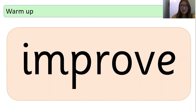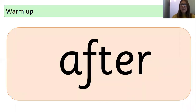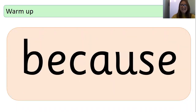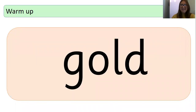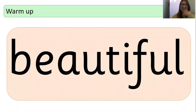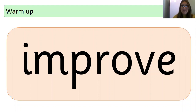So we're going to begin by reading our red words. We're going to do my turn, your turn. Improve. Move. Prove. After. People. I. Because. Who. Gold. Hold. Beautiful. Everybody. Well done. Now it's your turn on your own to read them. Let's begin.